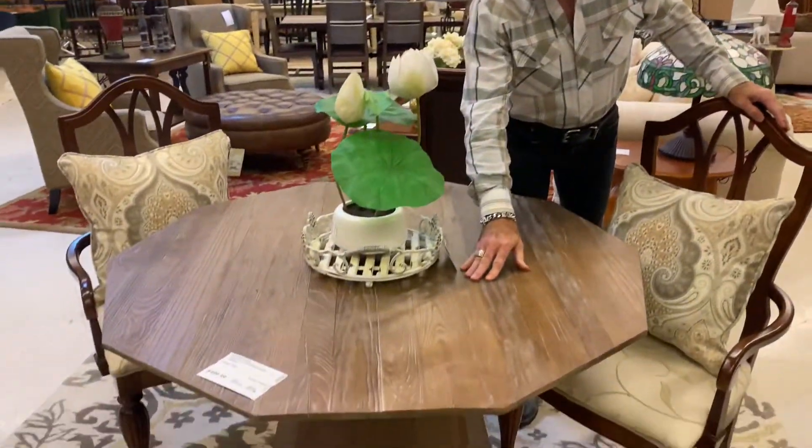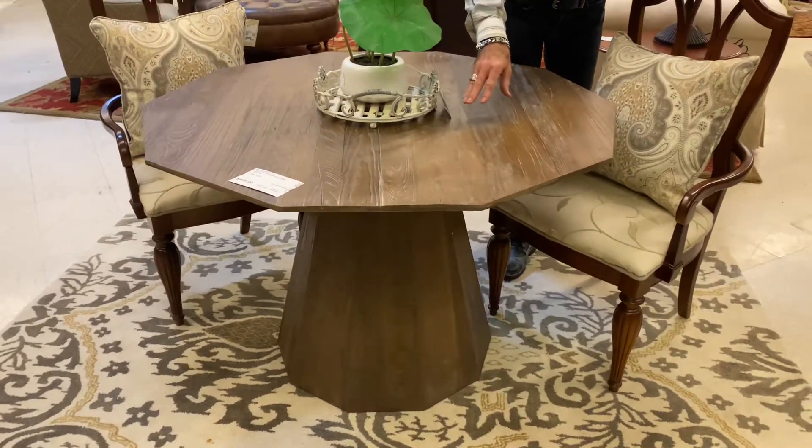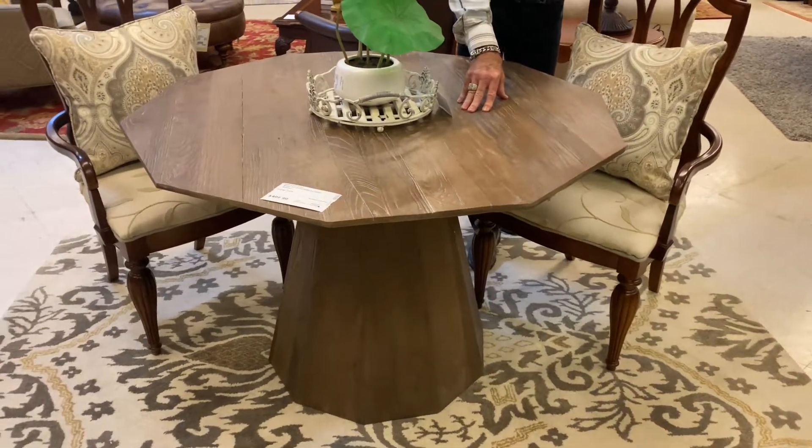Starting out with this beautiful new octagonal table that could be a breakfast table, a dining table, or a beautiful foyer table. It's now down to $449.99.